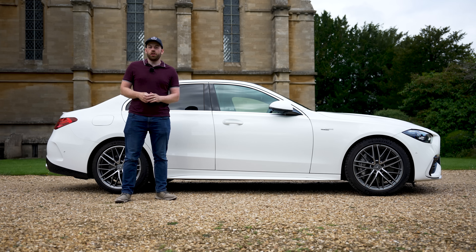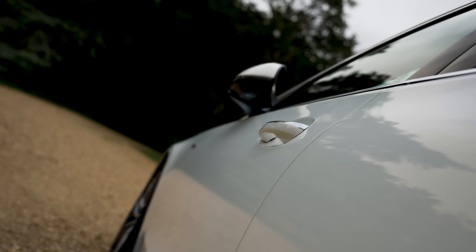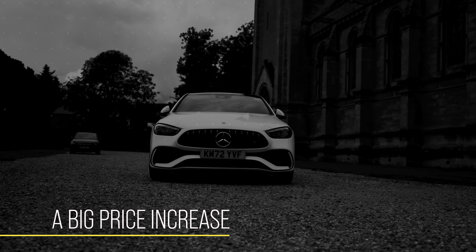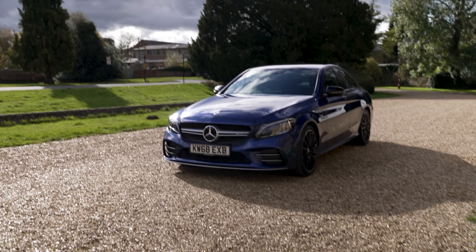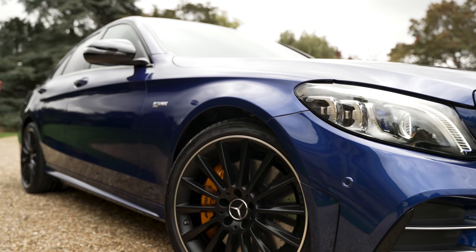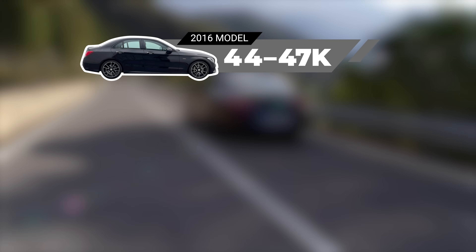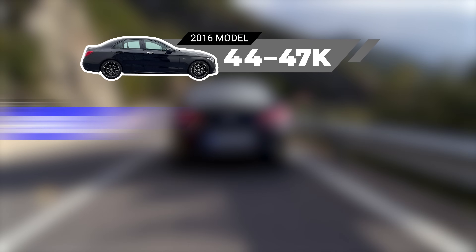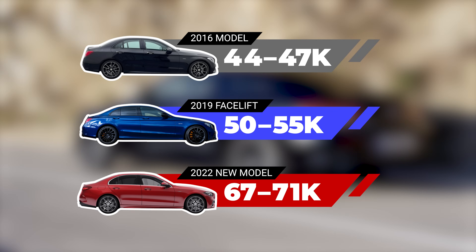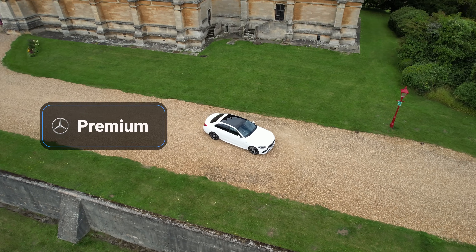Another big change on the C43 is the price. It's been many years since the original C43 was released, and since then the car market has suffered from some serious inflation. The 2016 C43 cost 44 to 47k based on options. Then in 2019 a facelift raised the price to 50 to 55k. And now the brand new model costs a whopping 67 to 71k. You get an option of two trim levels: premium and premium plus.